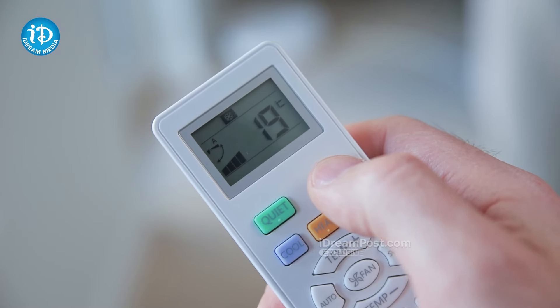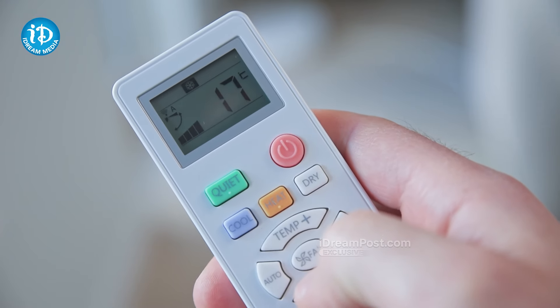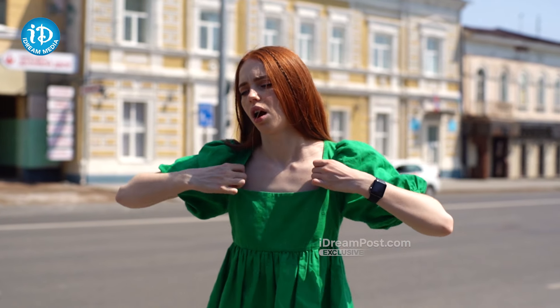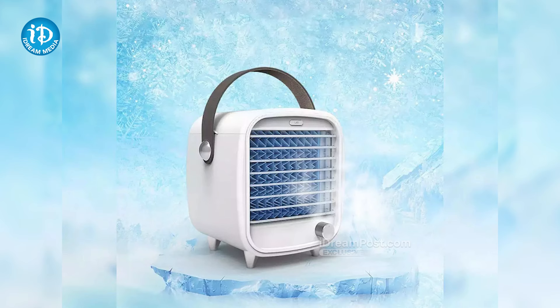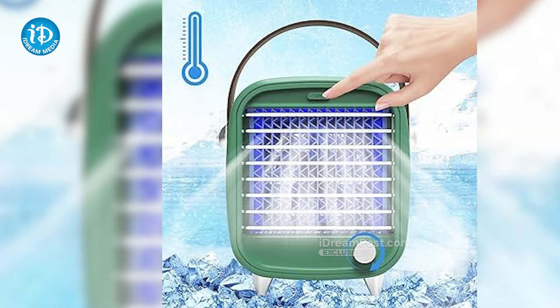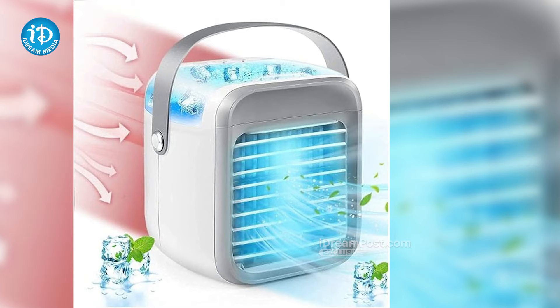If you're looking for the AC level, you'll have to pay attention to the AC level. They're looking for the AC level, and there is a demand for the AC level.